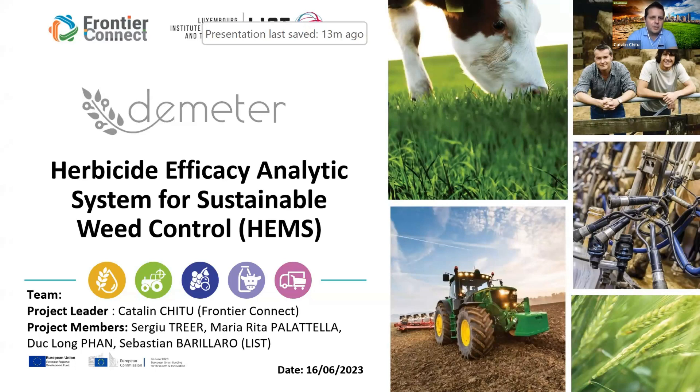HEMS stands for Herbicide Efficacy Analytic Sustainable for weed control. Our project is focusing on herbicide efficacy, so let's go to the presentation.